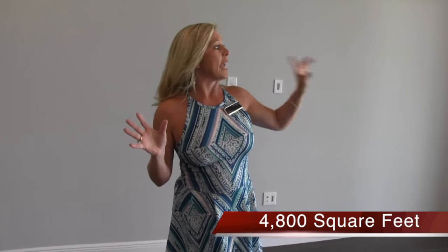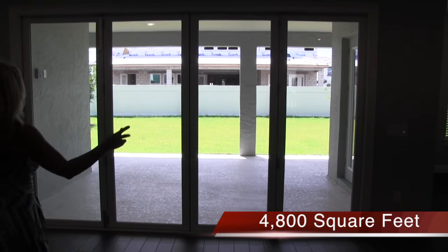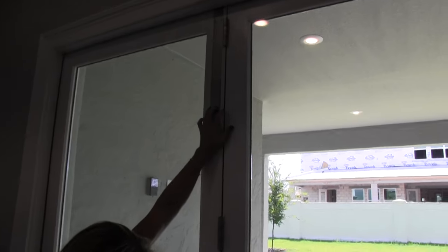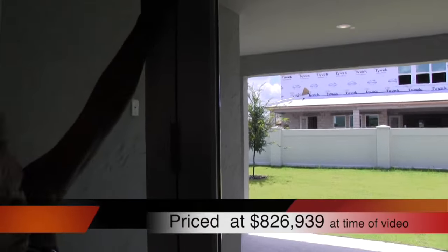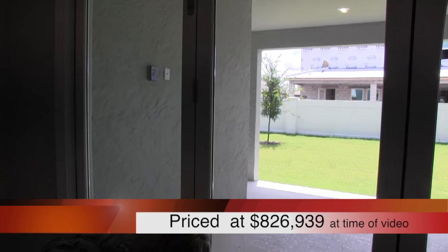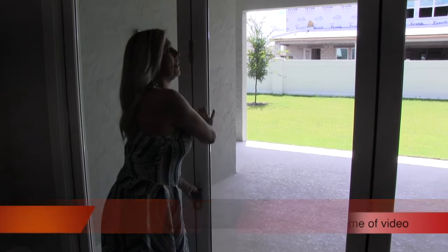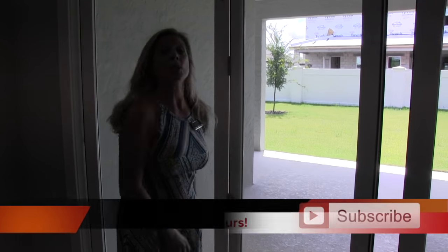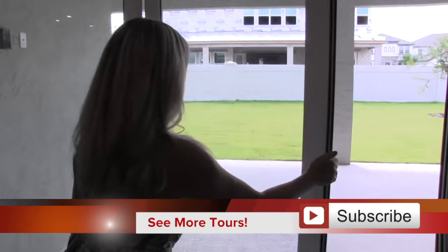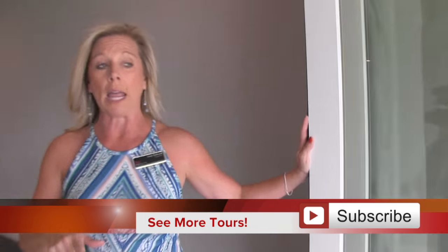Here's your family area. Take a look over here because you have these accordion doors. You pull this one and push the other - push, don't pull. They need a sign that says push, don't pull. So these are your accordion doors and you have two of them. This opens you up to your lanai.